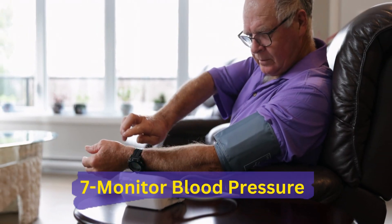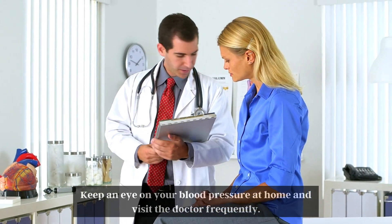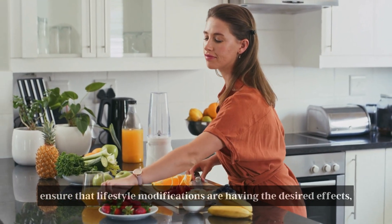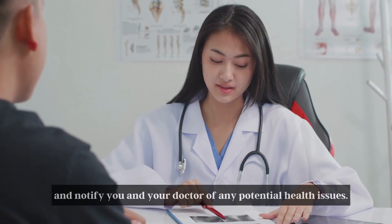Number 7: Monitor Blood Pressure. Keep an eye on your blood pressure at home and visit the doctor frequently. Home monitoring can help you monitor your blood pressure, ensure that lifestyle modifications are having the desired effects, and notify you and your doctor of any potential health issues.